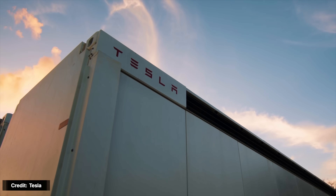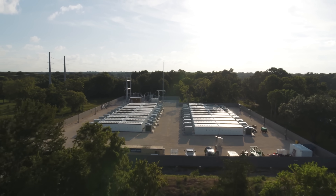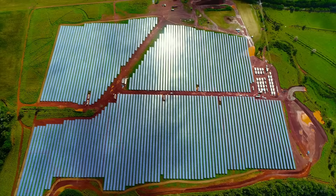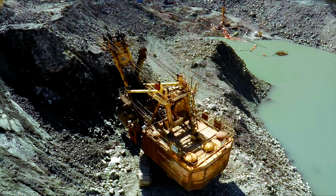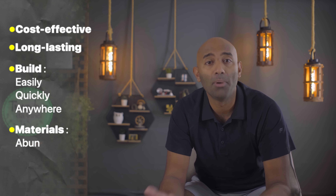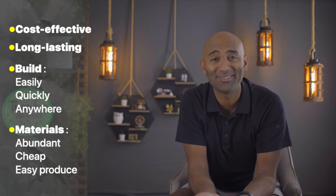It will be thanks to energy storage coupled with renewables that you can enjoy stable and reliable electricity at lower cost than traditional fossil fuel power utility grids. But many of the current energy storage technologies are either too expensive, require massive amounts of space, or require energy-intensive mining of rare-earth materials like nickel and cobalt, which are in limited supply. So what we need most right now is a cost-effective, long-lasting energy storage solution we can build easily and quickly anywhere in the world, made out of abundant, cheap, and easy-to-produce materials already in large supply.